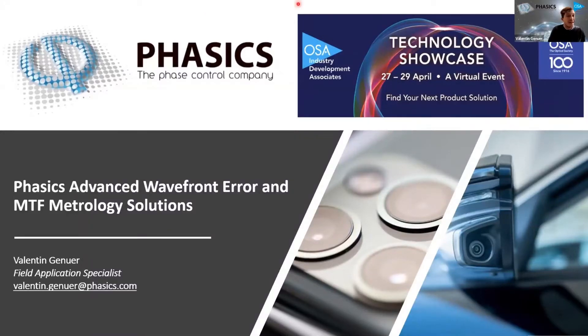Thank you, Sakshi, for the nice introduction. It's always a pleasure to make this presentation at OSA Industry Development Associates events. Today, on behalf of Phasics, I would like to come back on our recent evolution in terms of wavefront error and MTF metrology solutions for challenging optics — basically all those optics that you can see now here on the screen in new smartphones or autonomous cars. I am Valentin Genouard, and I'm the Field Application Specialist at Phasics.